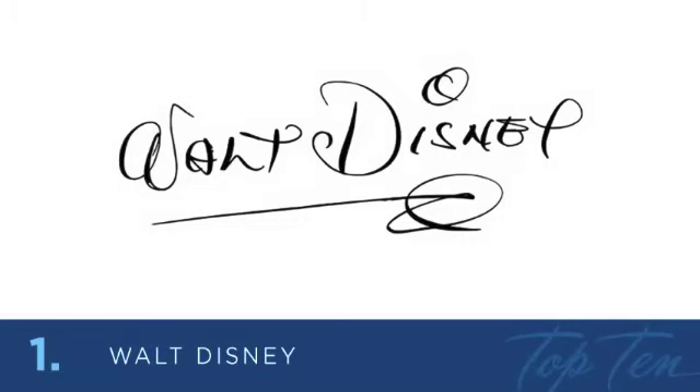And at number 1 is the creator of Mickey Mouse and a pioneer of the American animation industry. Walt Disney was born in Chicago and became a commercial artist and cartoonist in Kansas City. He later moved to California in the early 1920s and set up the Disney Empire. Walt's unique signature captured his creativity and the spirit of his characters in his animation. His signature turned into a very memorable logo for the Walt Disney Company.